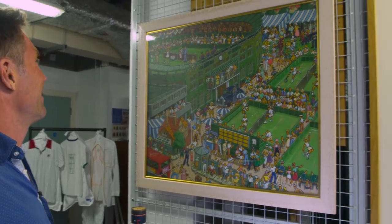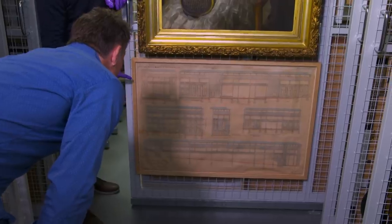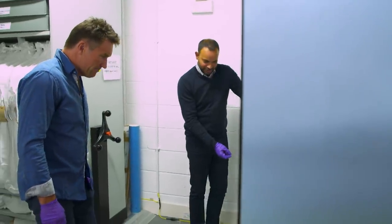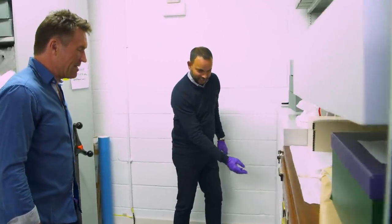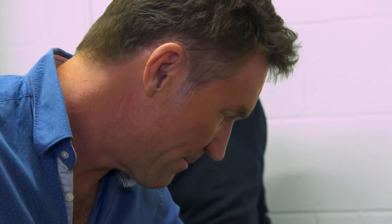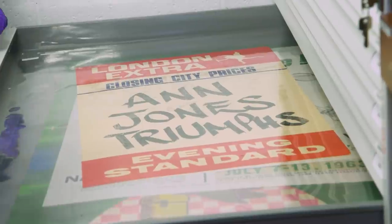Oh, this is very cute. Have a look at this — 1921, the blueprint for Centre Court at Wimbledon. Truly incredible. What decade do you want to go, Pat? I reckon the 60s. Van Jones triumph — that's what it says on the banner. That's incredible.